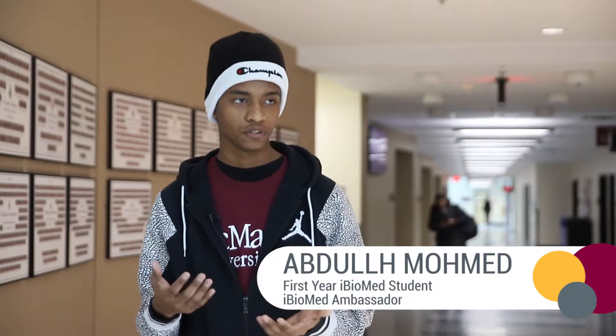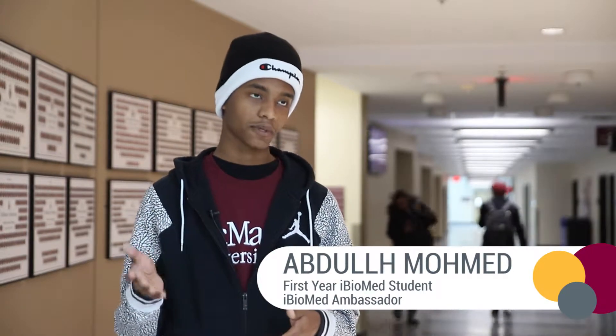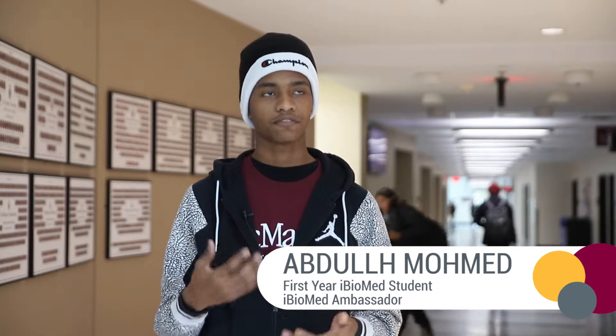When I was in first year, I had a lot of questions about the program because it was so new. There are very few statistics and little things you can search up online, so being able to talk to people directly in the program is really nice. The process for becoming an ambassador involves a written and video application, and ambassadors are selected by administration of the iBioMed program.